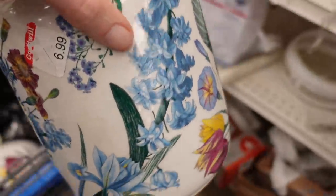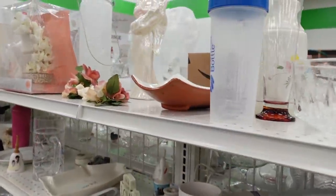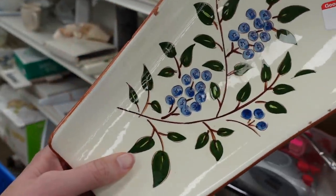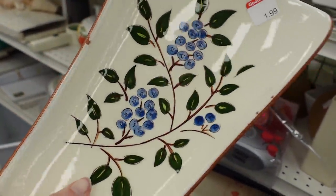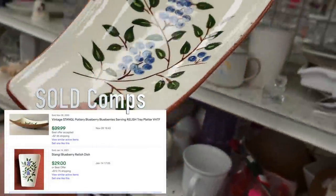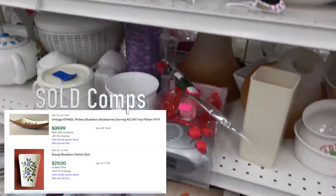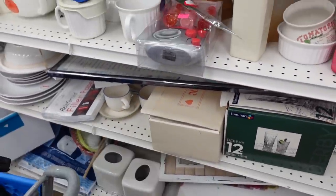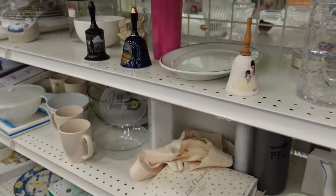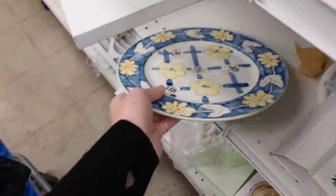Unfortunately I did notice there was a chip inside the lid, but I still bought it. Up here I noticed a Stangl plate — the blueberry pattern. There was a lot of chipping on the edge; a lot of these Stangl pieces chip easily, so I did pass on that.